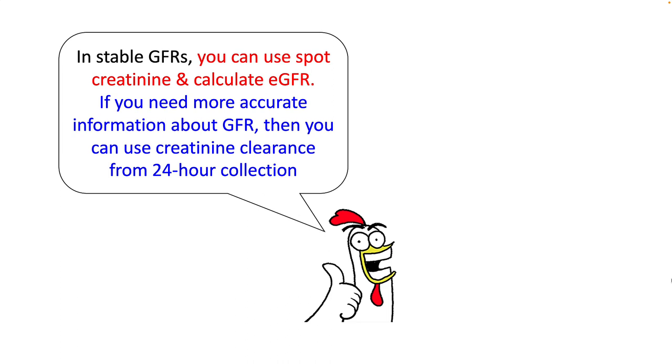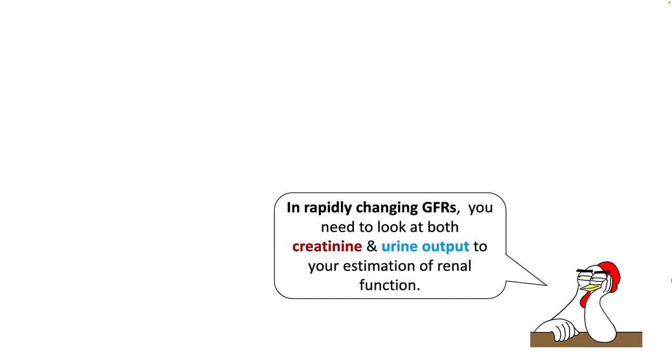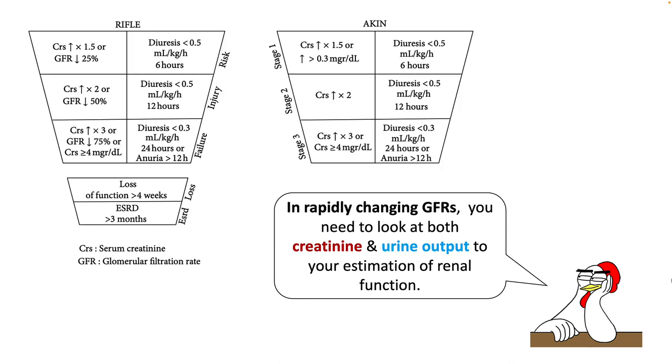In stable GFR, you can use spot creatinine and calculate your estimated GFR for practical purposes. If you need more accurate information about GFR, order creatinine clearance from a 24-hour urine collection. In situations with rapidly changing GFR, both methods fall short. In these cases, you have to look at both creatinine and urine output to estimate renal function, using either RIFLE criteria or AKIN criteria, which take both change in creatinine and amount of urine output to identify risk, injury, and failure.